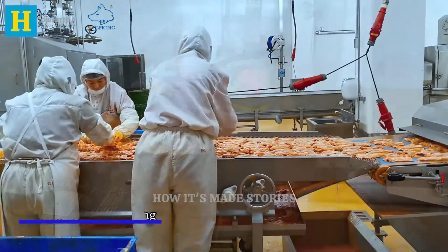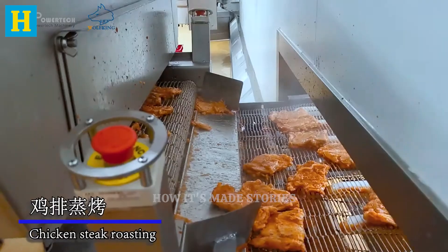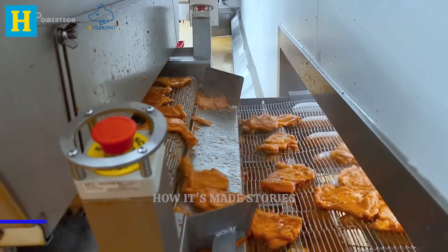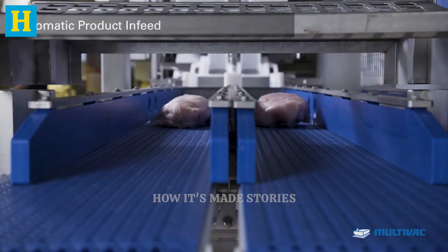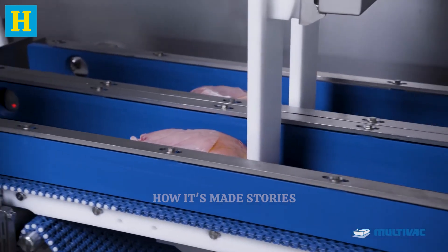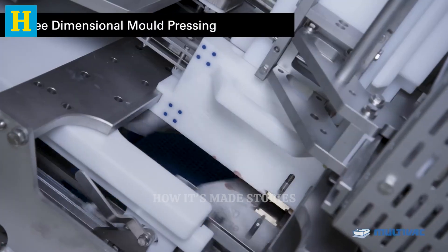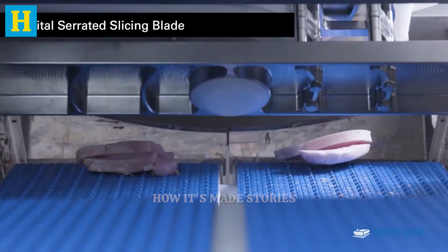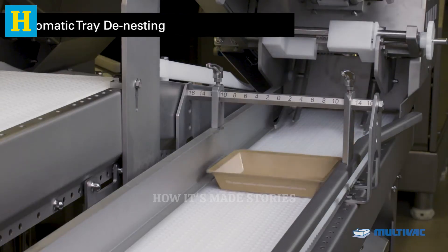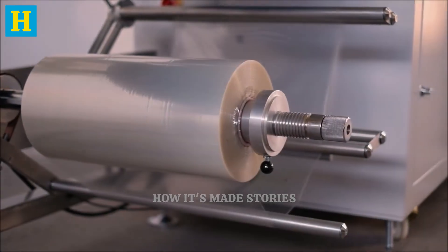Following cooking and smoking, the turkey moves to the slicing and packaging stage, where precision and care are paramount. The meat is sliced into various cuts, such as deli slices or portion servings, using advanced slicing machines that ensure uniform thickness and consistency. This meticulous slicing process ensures that each piece is perfect, meeting consumer expectations for quality and convenience.